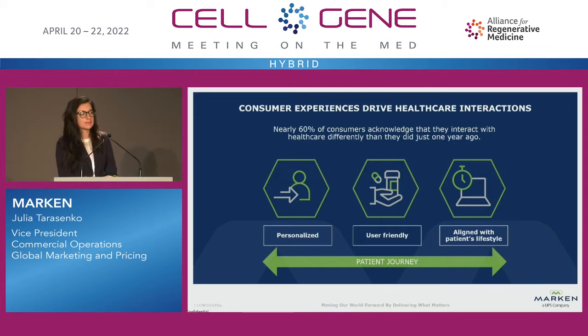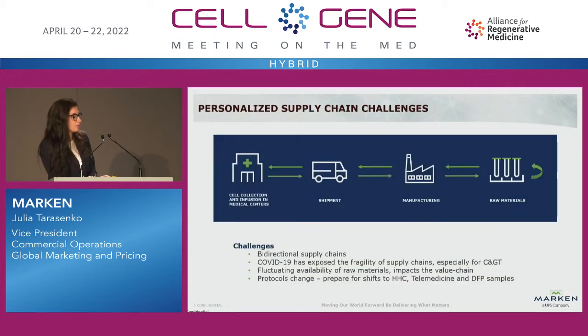Over the past couple of years, we all know that COVID really pushed the boundaries of what patients are expecting from healthcare. Cell and gene therapies have been hugely affected as well — now patients expect that their care, not only at the commercial stage but also at the clinical stage, is highly personalized, user-friendly in terms of the systems and apps they use, and built around their lifestyle.